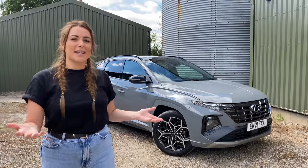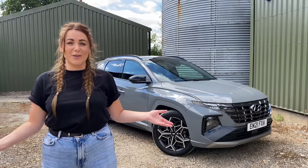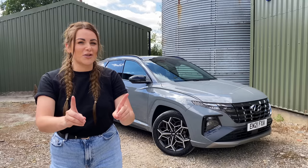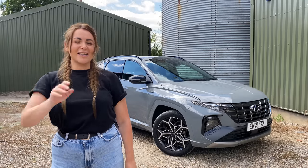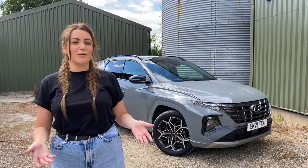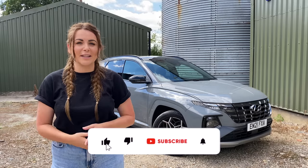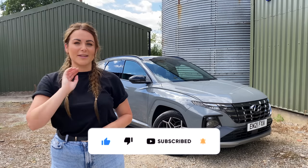Is anyone else thinking that I need to do a sub-segment where I review cars which have been in superhero films? But let's get one thing straight — Batman is much cooler than Spider-Man. Hi guys, I'm Tish and welcome back to my channel Auto Social UK. On this channel I do new car reviews and car content, so if that sounds like something you'd be interested in, make sure you hit the subscribe button.